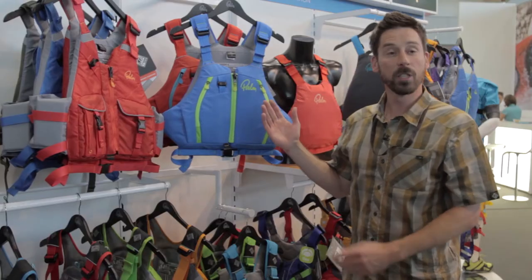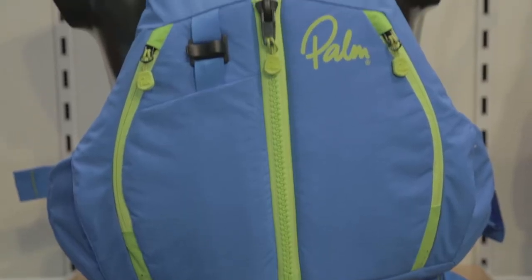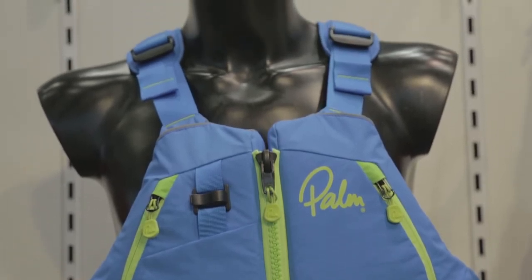Hi, I'm Barney Caulfield, product designer here at Palm Equipment. I want to show you another new PFD — it's called the Peyto. It's our sports touring PFD.